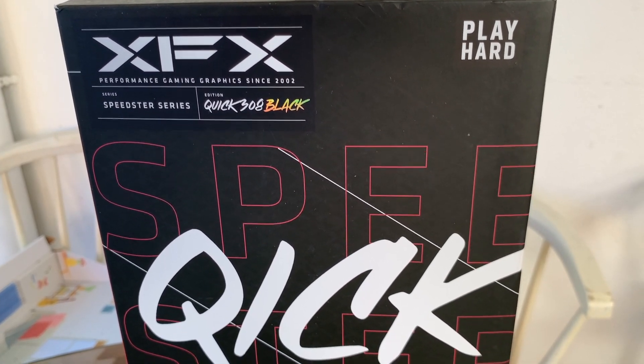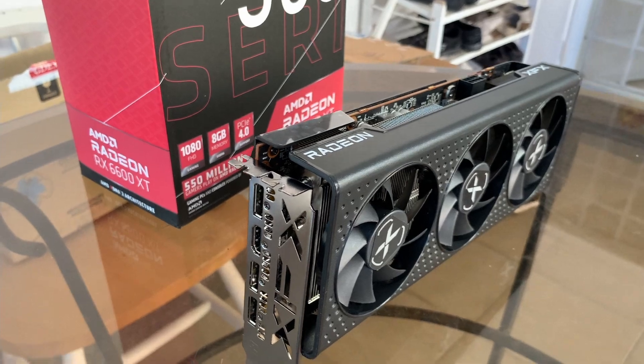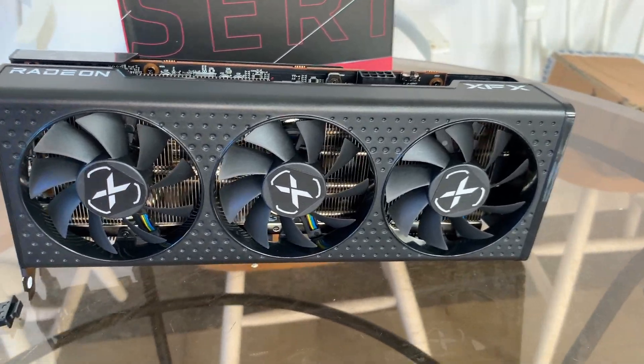Right now in my country both GPUs are about the same price of around $750. Mining has a big influence on the pricing and both are capable of about 30 MH/s, though on the Nvidia card you'll have to unlock that to get that figure.